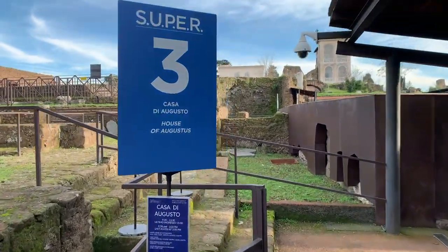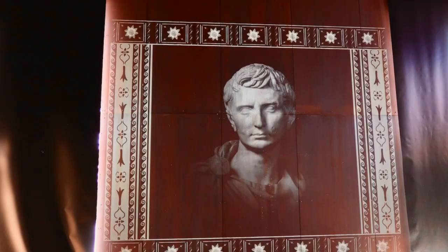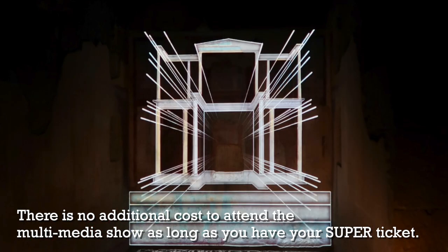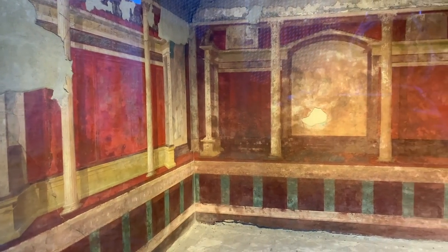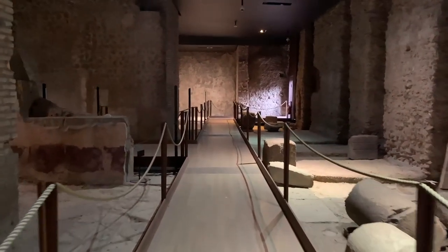If the Domus Transitoria is open, you could visit that next. Great news: to visit the House of Augustus you no longer need to book in advance. They're also offering multimedia shows in English or Italian, alternating every half hour — you can just show up and find out when the next one is. Or you can go in on your own; there's no longer a two euro booking fee.